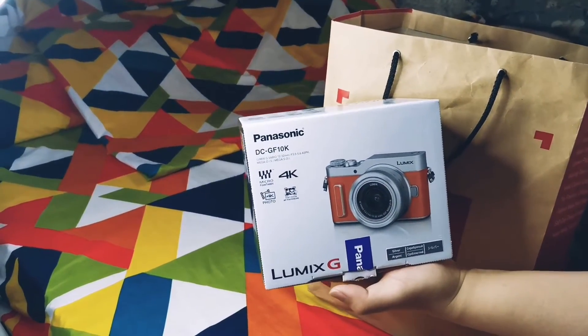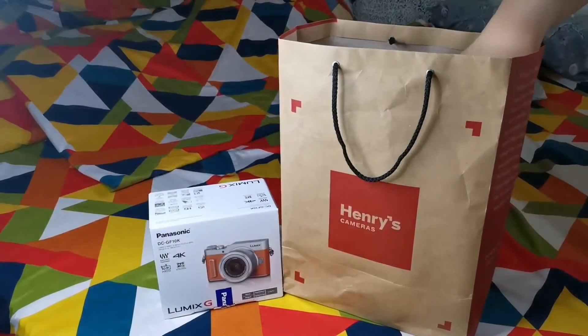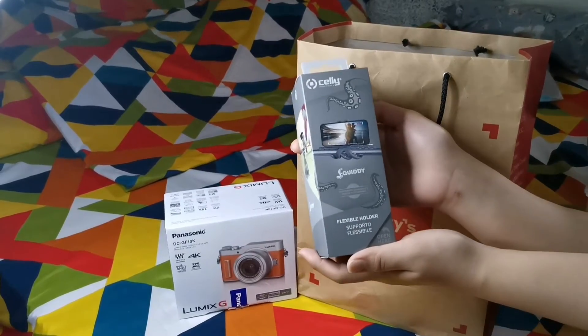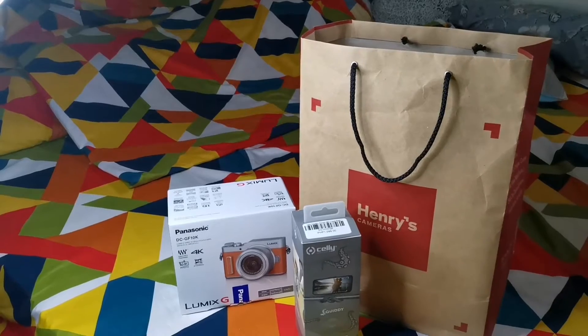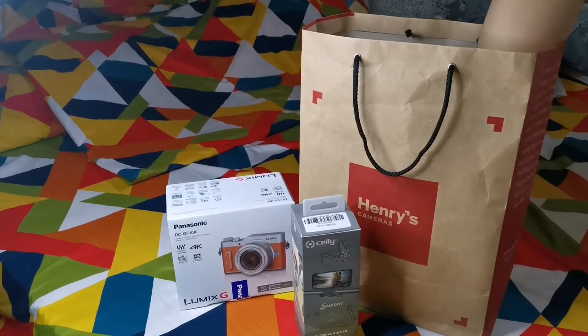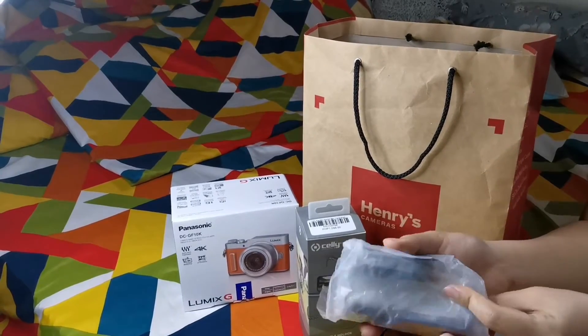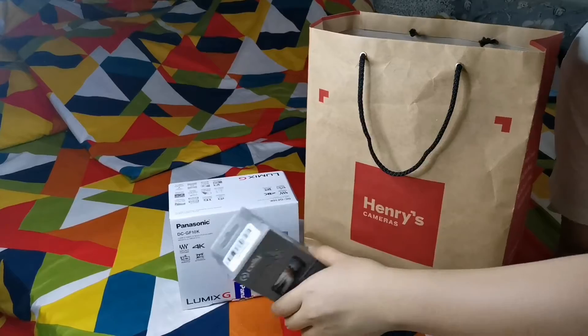Let's do the unboxing of the Lumix GF10. This is the freebie commerce stand. This is actually quite valuable — it's over 1,000 pesos. But it's complimentary from Henry's. And here are the other items that come with it.